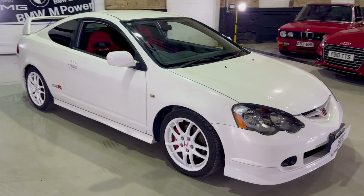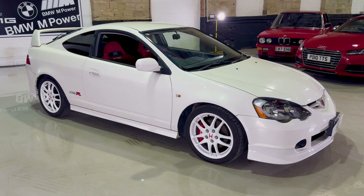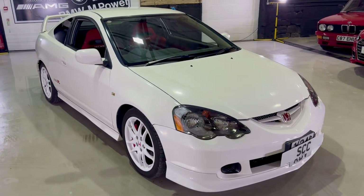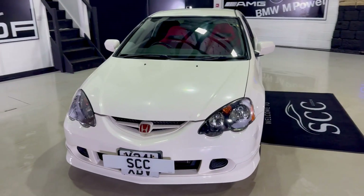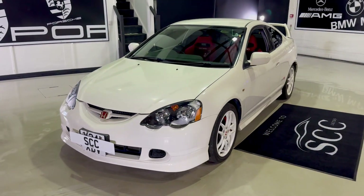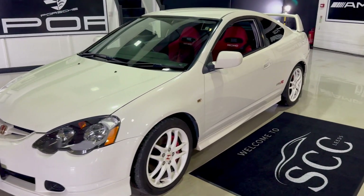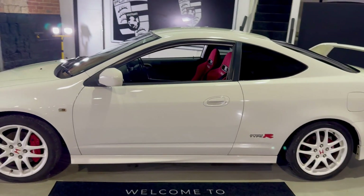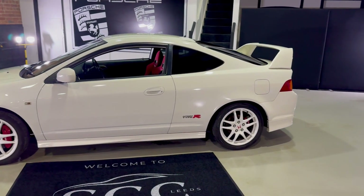I've been with this business, SCC Leeds, for a little over four years now and this is the second Integra Type R that we've had. As you'll know, these cars are imports — this particular one was imported in 2016. It's finished in championship white with white alloy wheels and red Brembo calipers. It's a CPAC car as well, so the eagle-eyed amongst you will see that it has got the red Recaro seats.